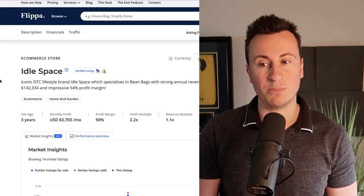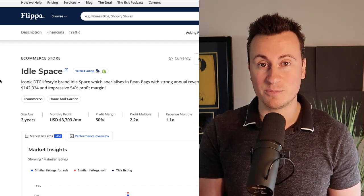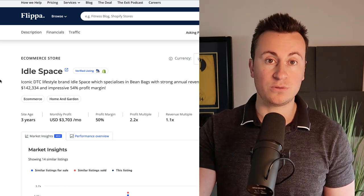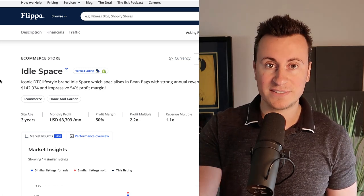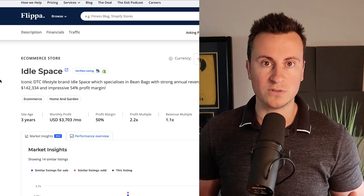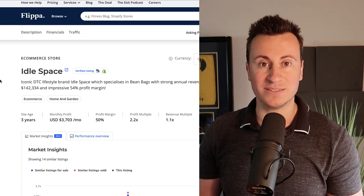These guys are currently for sale on Flippa.com. If you haven't signed up for their alerts, I recommend you do — it's a fantastic product research tool. Every single week you'll get sent stores like this one that are for sale, that are profitable, and selling products that we can source ourselves, so we can see everything behind a successful business.